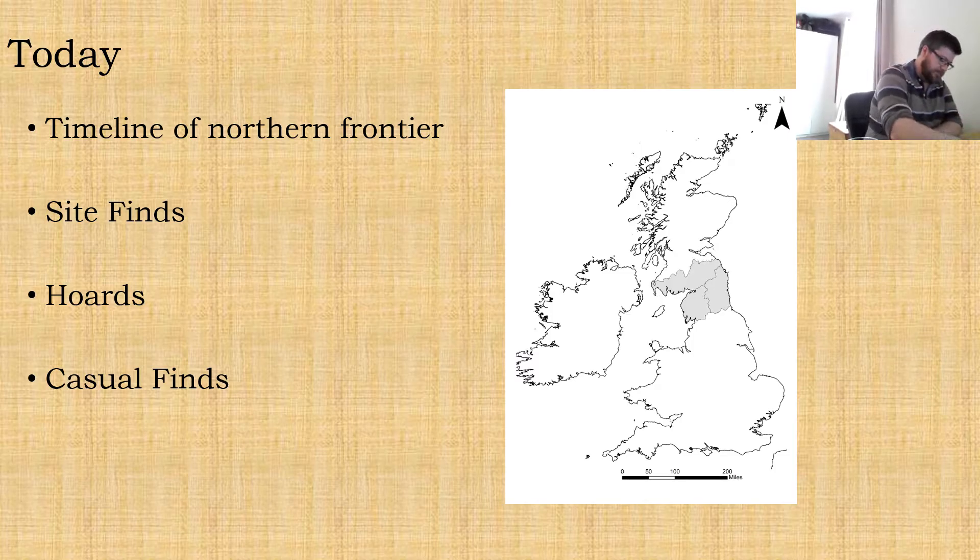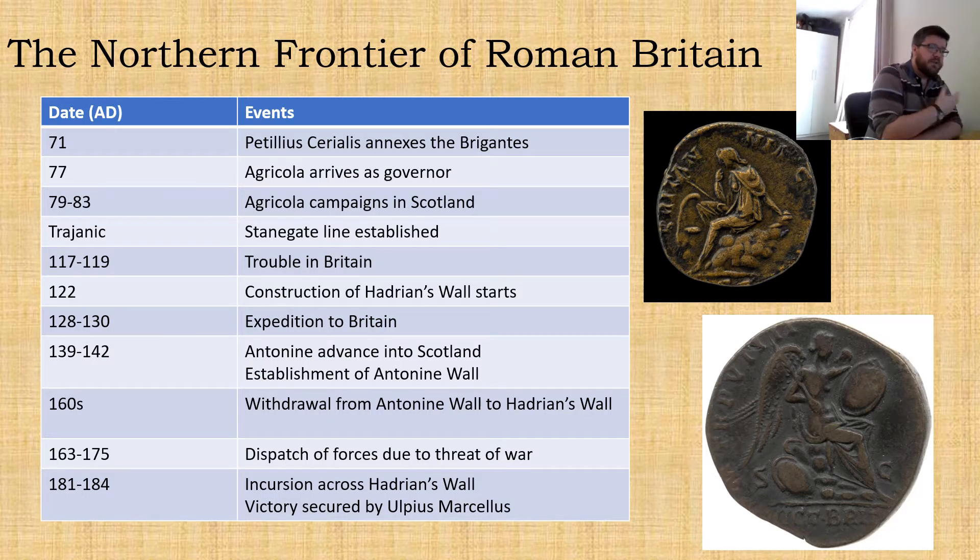I will stress at this point the database isn't finished, and this is going to be apparent during the presentation — there are bits of data that you might expect to see that are not going to be there. For instance, Cumbria isn't recorded yet in its entirety so it's not featured, and the PAS data hasn't been added into the database yet either, so that won't appear.